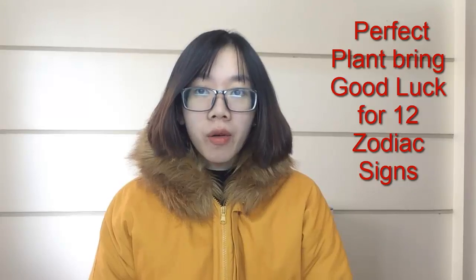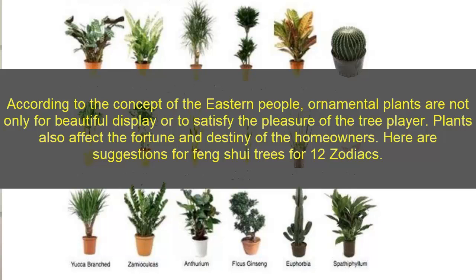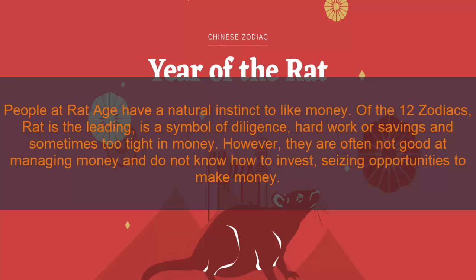Hi everyone, today I'm very happy to chat with you about a topic — perfect feng shui plants for the 12 zodiac signs. Let's check it out. According to the concept of eastern people, ornamental plants are not only for beautiful display or to satisfy the pleasure of the tree lover — plants also affect the fortune and destiny of the home owners. Here are suggested feng shui trees for the 12 zodiac signs.